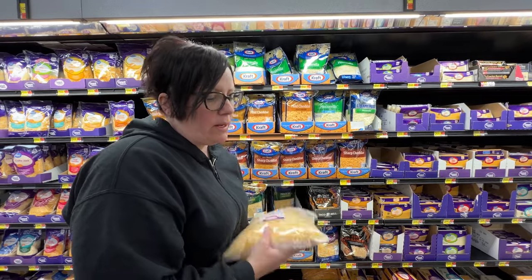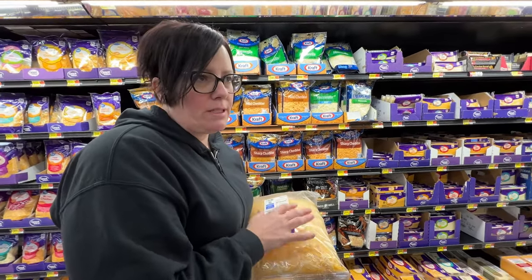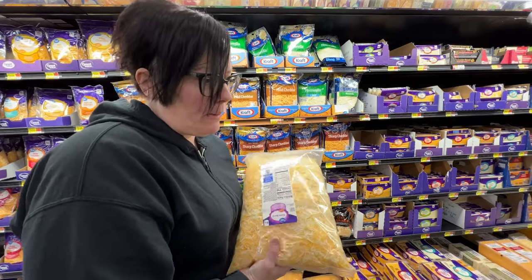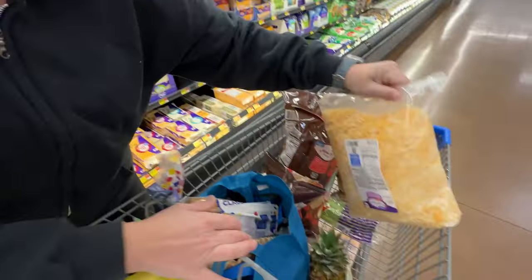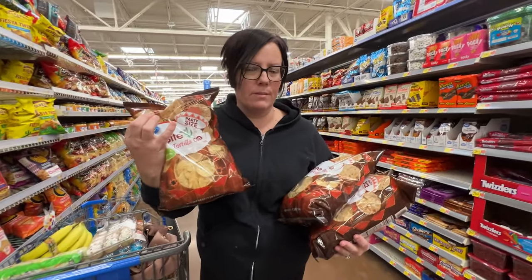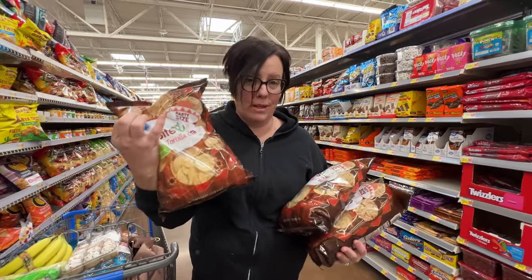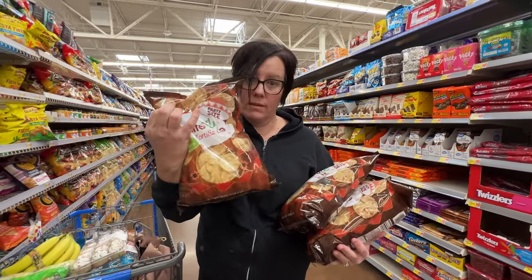I buy the big bag of shredded cheese because we go through it and it lasts a long time. Obviously if you're on a budget and only need a couple bags, buy smaller ones. These tortilla chips are the best on a budget, and I get the party size because my kids eat these randomly. You'd only need one smaller bag for the recipes.